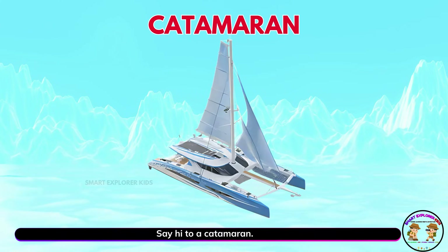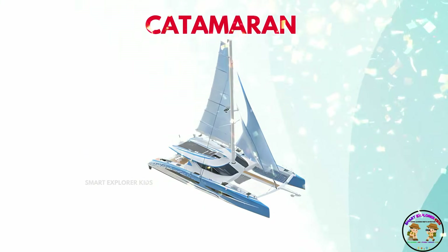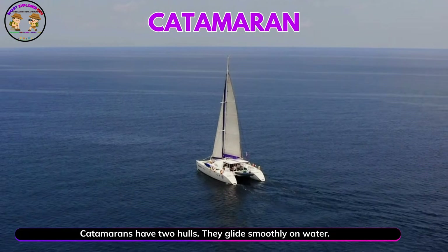Say hi to a catamaran. Catamarans have two hulls. They glide smoothly on water.